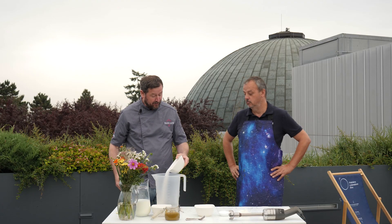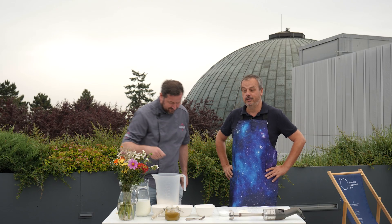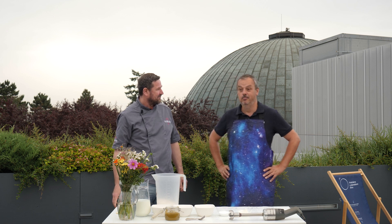Vezmeme sacharózu – to je vlastně klasický řepný cukr, který máme všichni doma. Jak jsem říkal, ty reálné komety obsahují velké množství organického materiálu, dokonce se říká, že díky tomu vznikl život na Zemi – tak tady máme tu sacharózu na to.